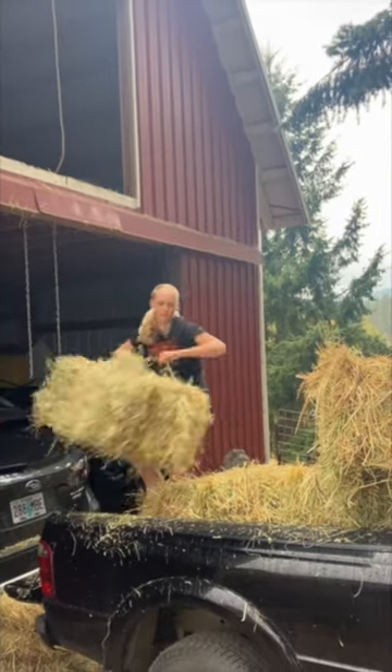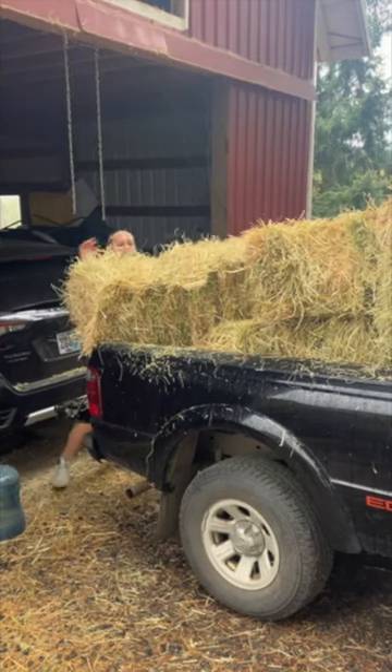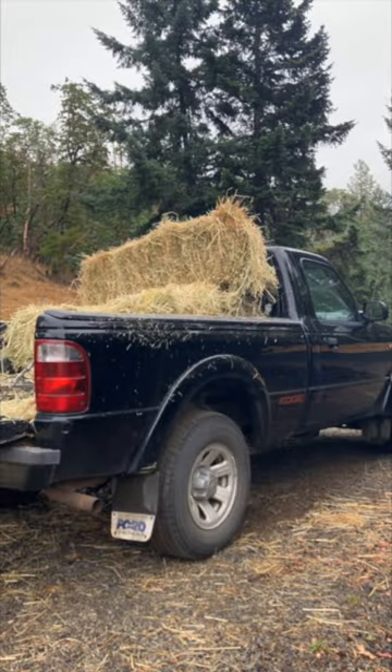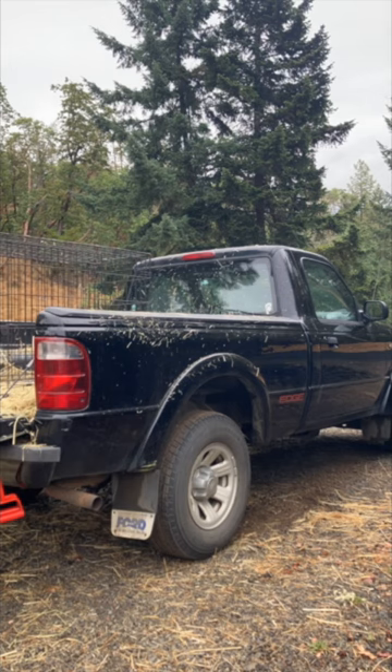Here I'm grabbing some hay from the storage barn, sticking it in the truck and stacking it up as nice as I can. Now we're off, ready to go, and here I'm unloading it back at my place where it's going to be put into the storage shed for the goats that are over there.